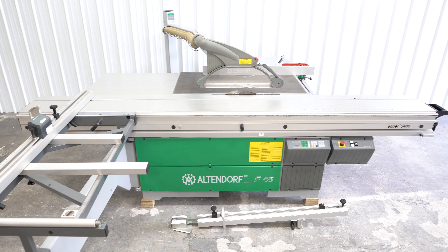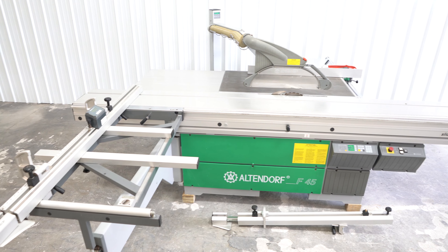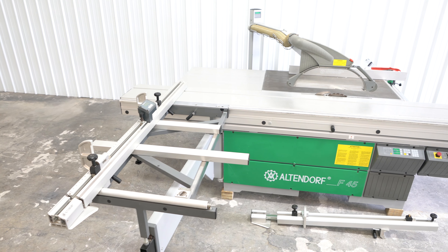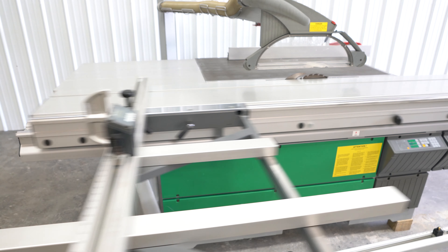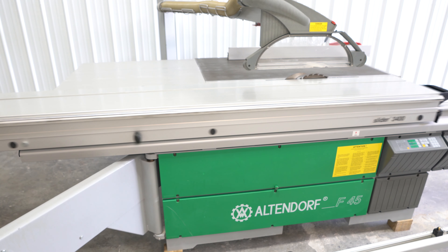It does have 130 inches max length of crosscut and 5 7/8 inches max depth of cut. It is powered by a seven and a half horsepower main motor and the scoring motor is one horsepower.